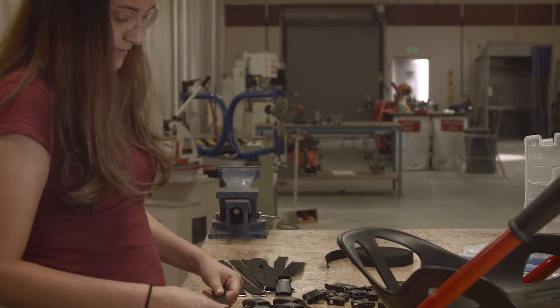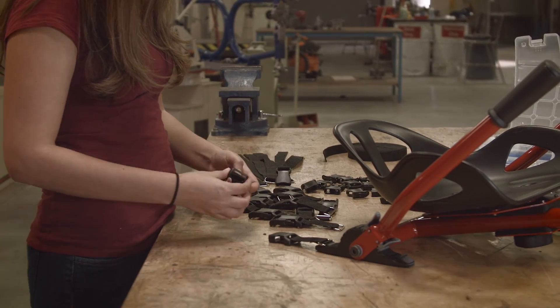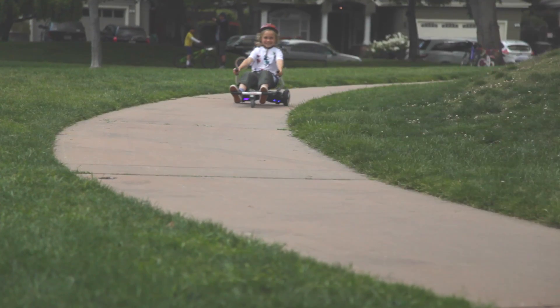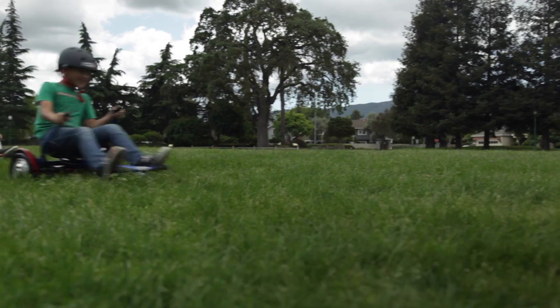The next step is to develop footplates that fit all the major Hoverboard models, so that Hoverkart is truly universal. Now we need the support of backers like you to help us scale up so we can get Hoverkart into your hands and continue creating unique ride-on experiences.